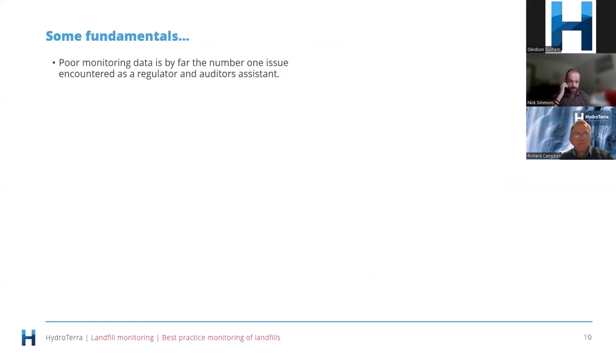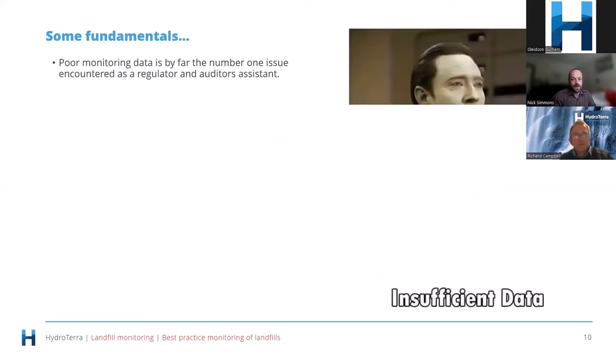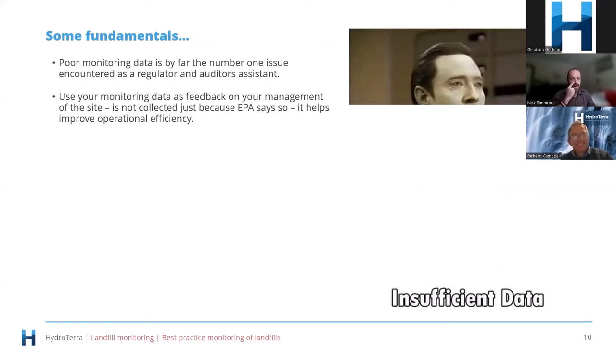The number one thing I saw at EPA and continue to see as an auditor's assistant is poor monitoring data. It can be poor for a bunch of reasons, but if you've got poor data you don't have the full story. A really key thing I like to see — and don't see enough of — is that monitoring data is not just collected because the regulator tells you to. It's actually for you to look at and use as feedback on how well you're doing. If gas migration starts appearing in perimeter bores, something's going wrong and it's telling you that you've got a management problem.